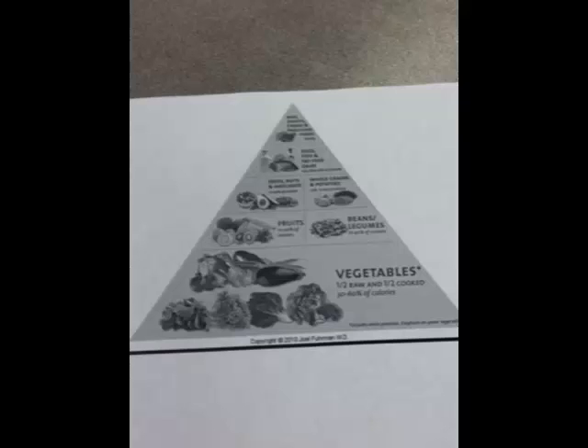Foods that you should eat only sometimes are pizza, ice cream, fast food, and chocolate. Foods that you should eat daily are vegetables, fruits, grains, poultry, and dairy.